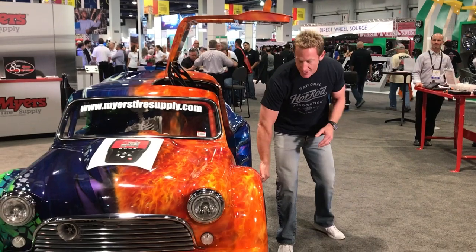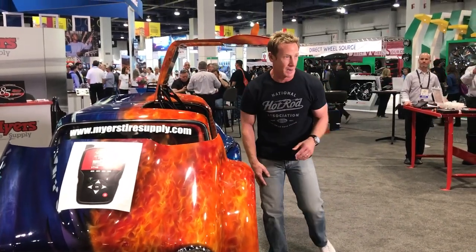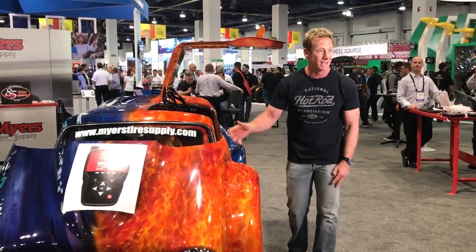Take a look at where this came from the factory — this thing was 45 horsepower. Now it's 500 horsepower, thanks to a Honda inline four-cylinder four-valve motor. It's got a turbocharger and nitrous oxide.